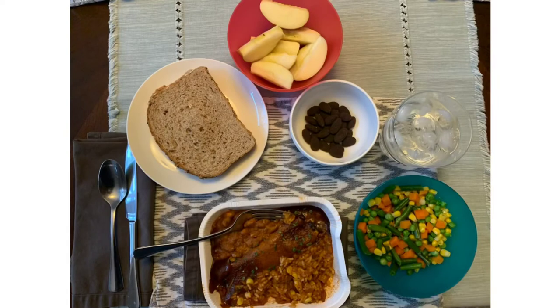Then at 5:30 I had this spread of food. On the bottom I had some plant-based Mexican food — that was the rice, beans, and a veggie burrito. On the bottom right of the picture I had some mixed vegetables: corn, peas, green beans, and carrots. Near the middle I had some dark chocolate covered almonds for dessert. On the top was an apple and on the left was a peanut butter sandwich — peanut butter on Dave's bread. So that was it for the day.